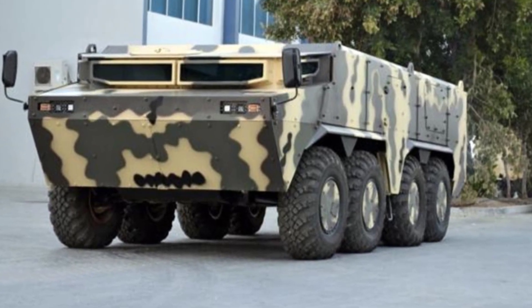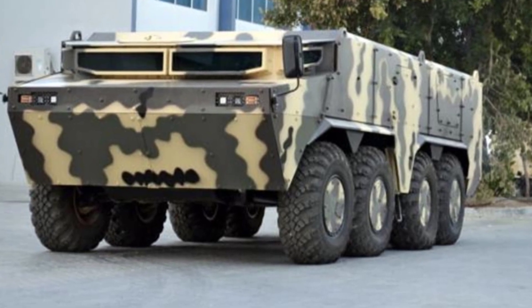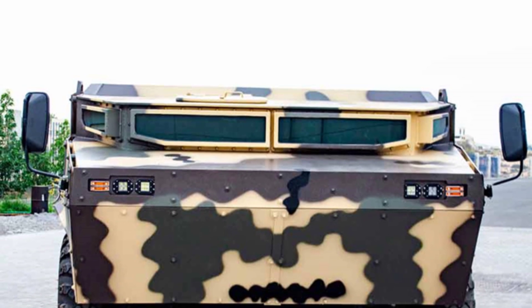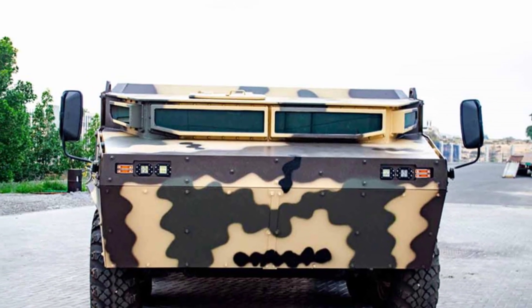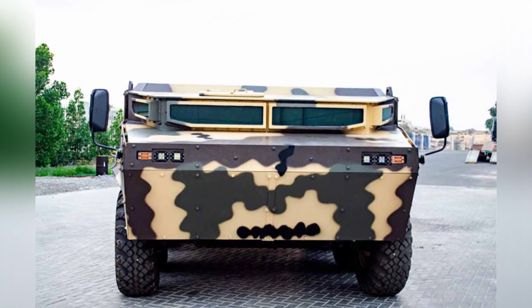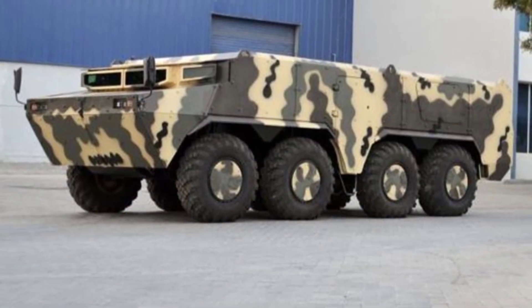In the rear, the engine compartment houses a 6.7-liter turbocharged diesel engine capable of producing 300 horsepower. When traveling on water, the vehicle moves forward using water jets at the rear, although it is unclear how maneuverable the vehicle is. The company's official website does not provide any information, but some articles claim that it can reach a maximum speed of 10 kilometers per hour on water, similar to the BTR-80.